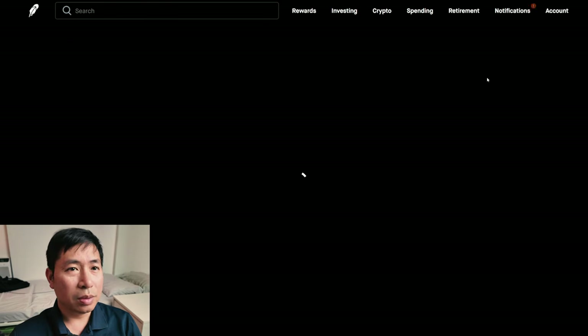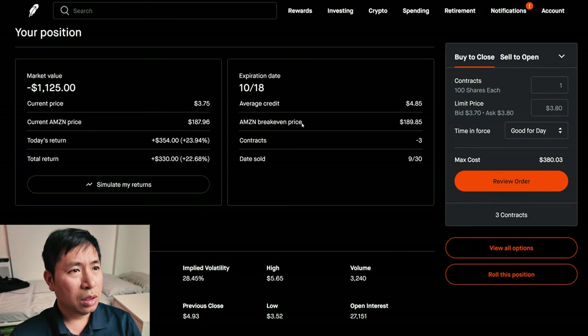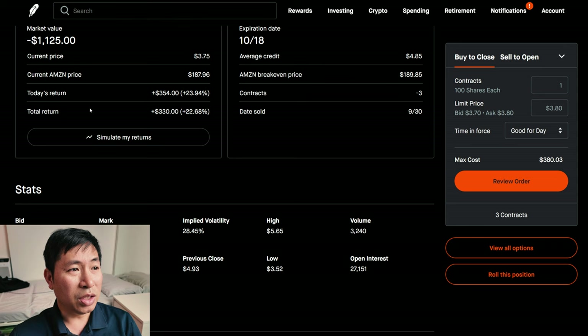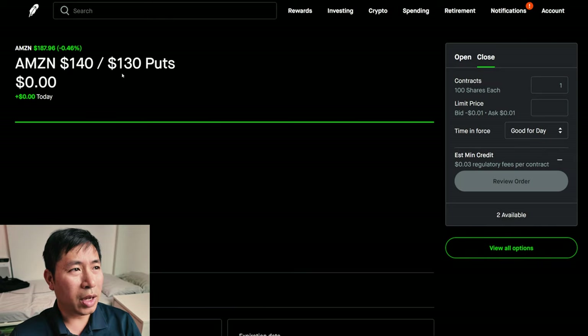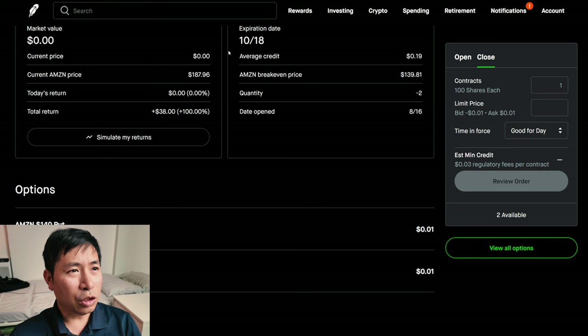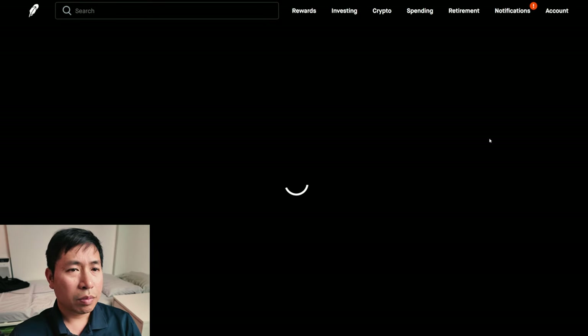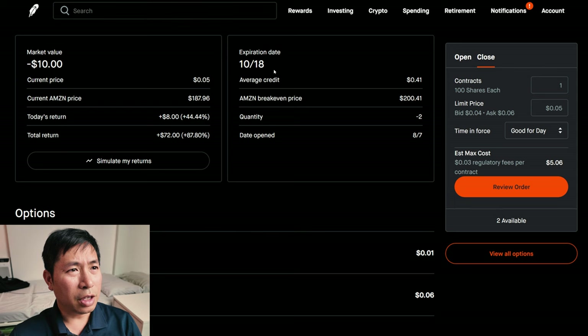For my options, I am selling Amazon $185 covered calls. These expire October 18. My total return: $330. I have Amazon $140/$130 put credit spreads. These expire October 18. My total return: $38. I have Amazon $200/$210 call credit spreads. These expire October 18. My total return: $72.